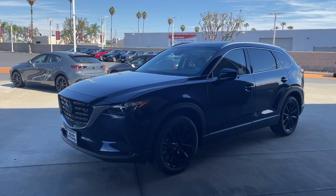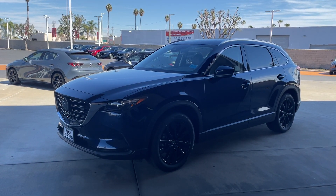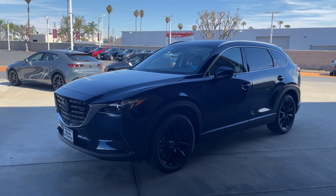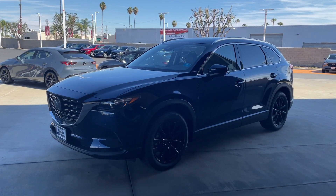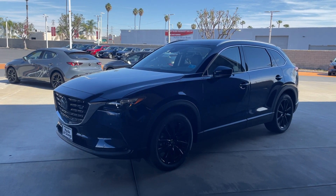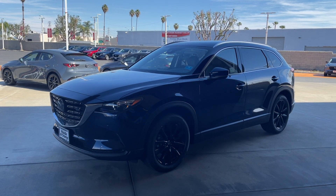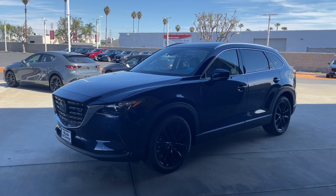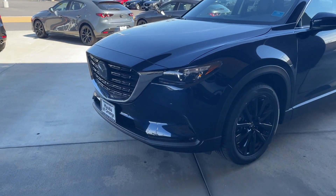Hello YouTube, this is Alex Yang at Mazda of Orange. Thank you so much for tuning in today. I'd like to present to you the 2022 Mazda CX-9 Touring Plus. This one's finished in deep crystal blue mica with a black leather interior. I'm going to show you what the Touring Plus has to offer as well as the standard CX-9 features, so without further ado, let's get started.